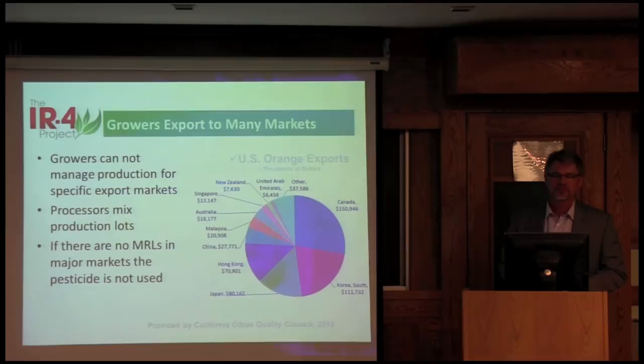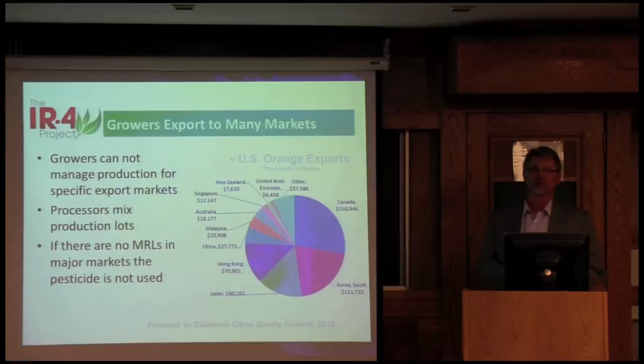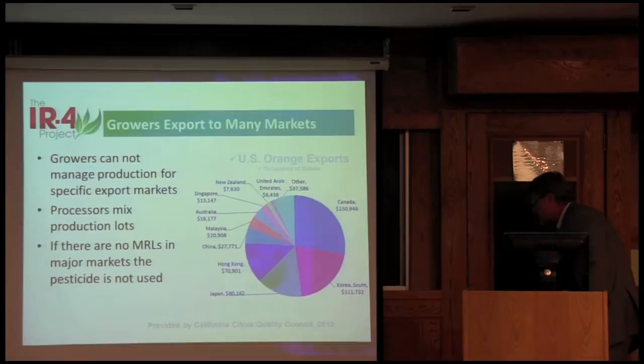From the citrus growers — growers really don't grow a commodity knowing exactly where it's going when they're growing it in the field. They don't really manage their production for a specific market. Even processors will mix lots and mingle things together. If there's no MRL in any of the markets they're going to, then generally the pesticide isn't used. You can see for citrus some of the major markets they're shipping to.